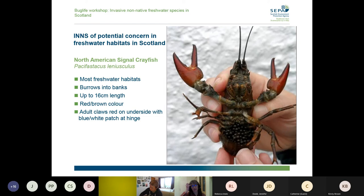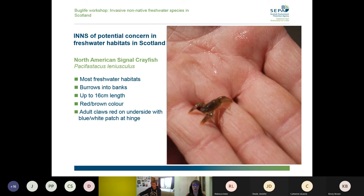People always show pictures of adults with all their identifying features, but don't forget that the young ones can be very small. These are the sort of things you might come across when doing kick sampling or invertebrate monitoring — they just look like a little shrimpy thing, fairly nondescript and no defining colours. But if it looks like a little tiny lobster, then it's a crayfish.